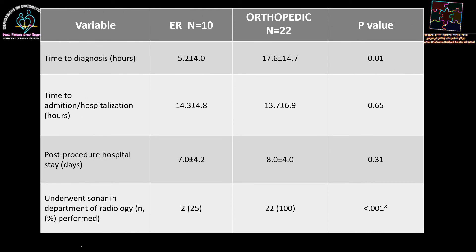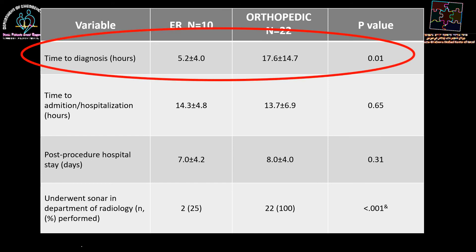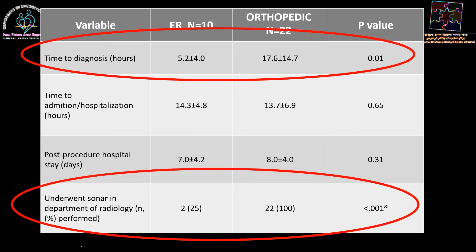When you look at the two groups and consider the time to diagnosis, the group that had their hips aspirated by the emergency physicians had a considerably shorter time to diagnosis: 5.2 hours as opposed to 17.6 hours, with a significant difference at a p-value of 0.01. When the orthopedic surgeons performed the procedure, they did not perform their own ultrasounds, so the vast majority needed ultrasound by radiology, which increased hospital resource utilization. The post-procedural hospital stay was shorter in the ER group as well, but unfortunately this was not statistically significant, likely due to the small sample size.